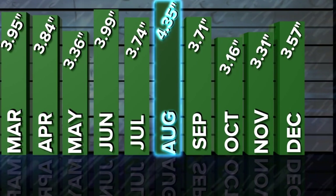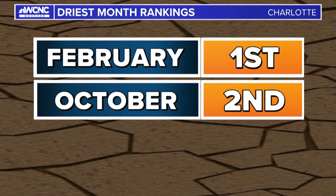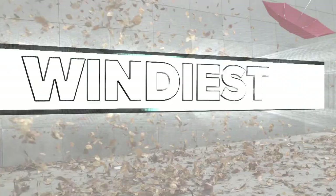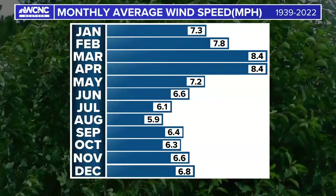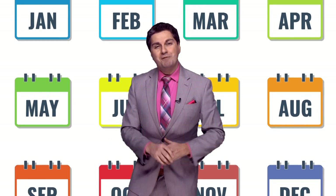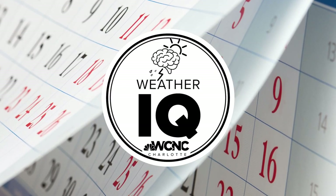The wettest month is August — the only month that averages over four inches of rain each year. The driest month is February, which beats out October for the top spot by only three one-hundredths of an inch. The windiest month is a tie: both March and April have constant breezes and are prime time for kite flying, with an average wind speed of 8.4 miles per hour. As for the best month, we'll let you pick your favorite. I'm meteorologist Chris Mulcahy with WCNC Charlotte.